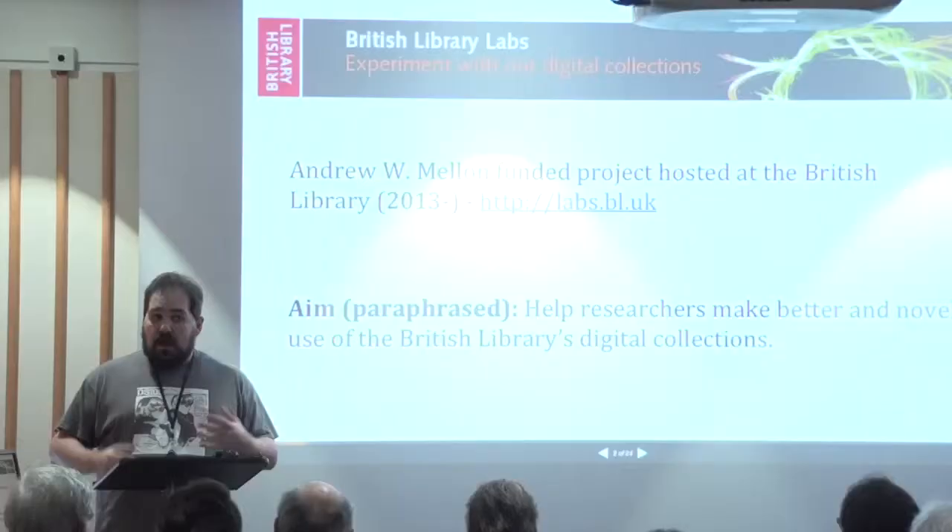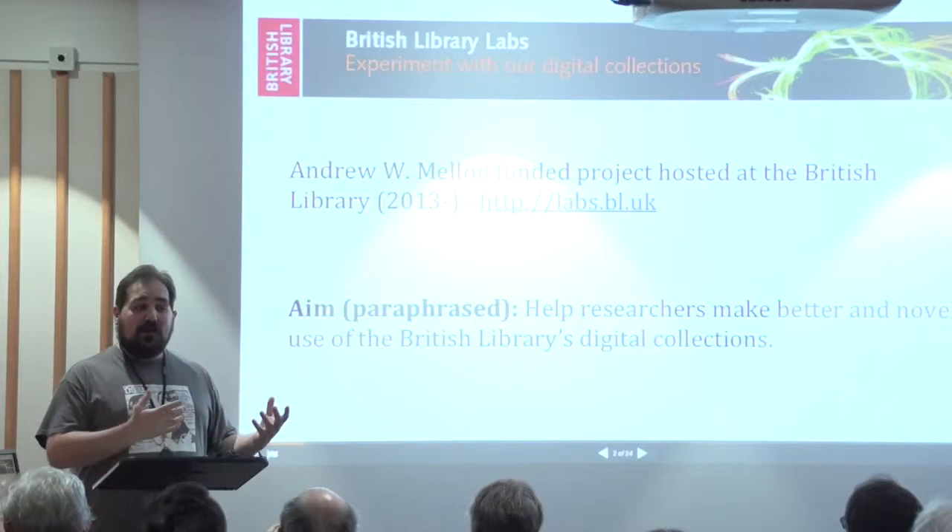Welcome everyone — this is the Curious Images event. We've got a lot of talks packed in and they range from pure art to computer science and anything in between, so it should be a very good day. I'm going to quickly talk about one of the seeds of the collections people have been using — what we've been calling the Mechanical Curator collection. This event is being hosted by British Library Labs, which is a Mellon-funded project.